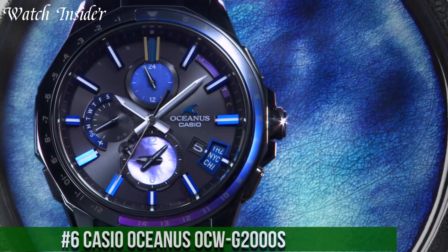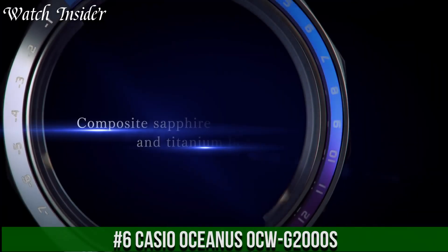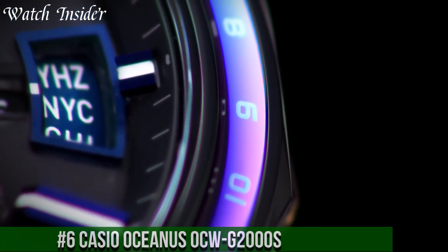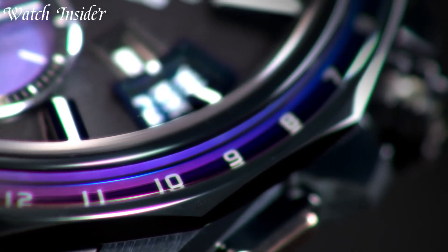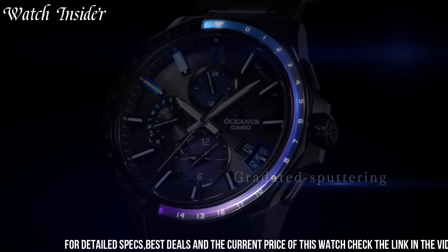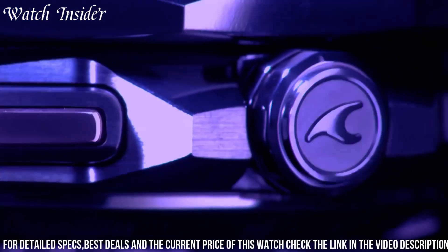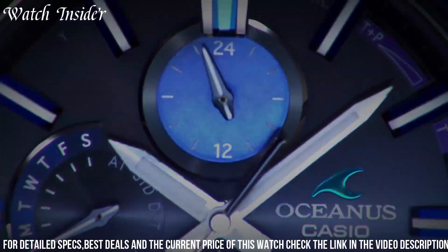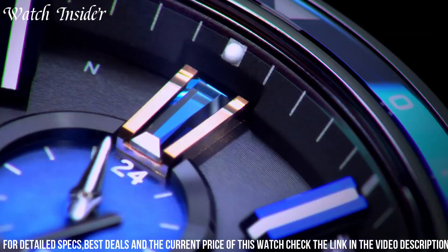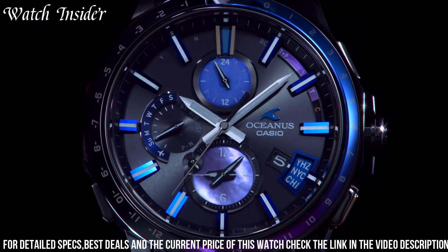Number 6: Casio Oceanus OCW G2000S — a perfect combination of style and functionality. It features a high-quality titanium case and band designed to withstand everyday wear. The watch is equipped with GPS hybrid waveceptor technology, which allows it to automatically adjust to the correct time in any time zone. It also features Bluetooth connectivity to connect to your smartphone for easy time setting and other features.